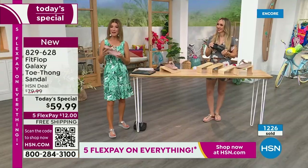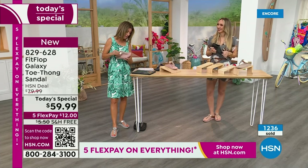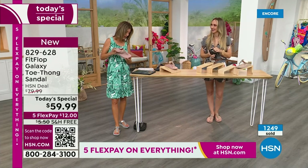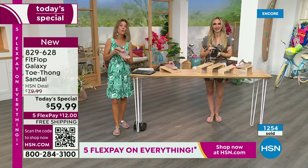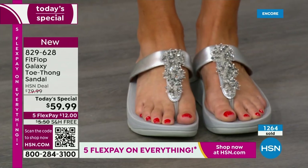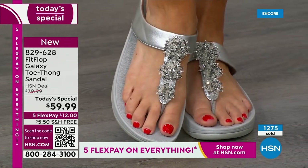Yvonne says Fit Flop makes great shoes — the toe posts don't hurt, which is rare for her. They wear well and are so comfy. Barb says she loves these. So many of you are saying you're so glad Fit Flop is here. Out of the best-selling colors, they're all going quickly — over 1,000 gone now. You cannot wait to pick your favorite color and size.